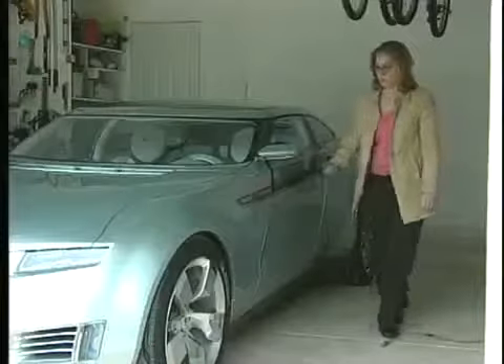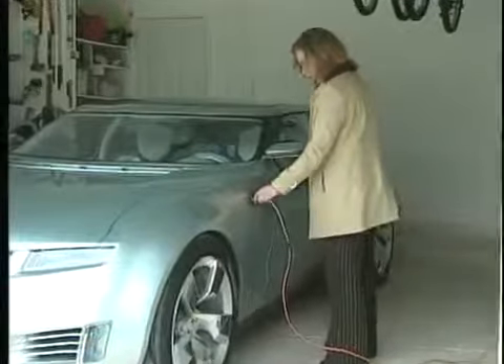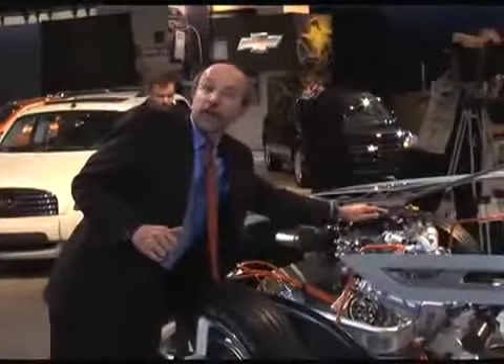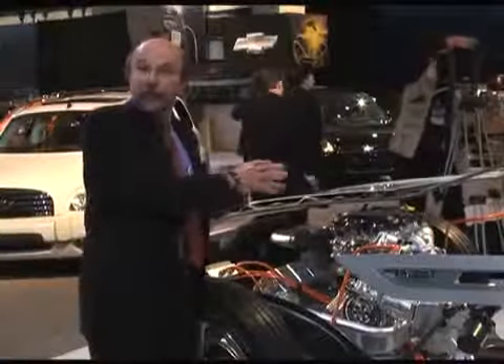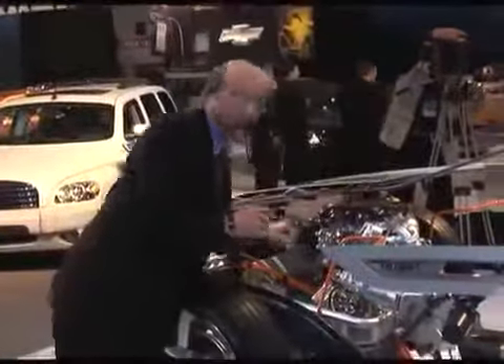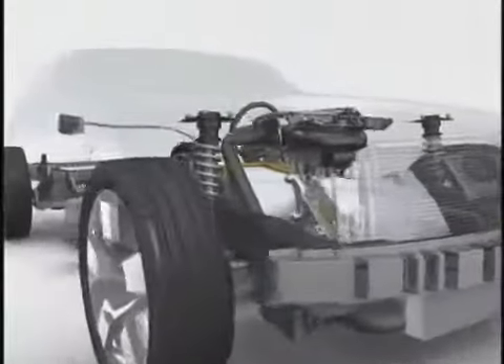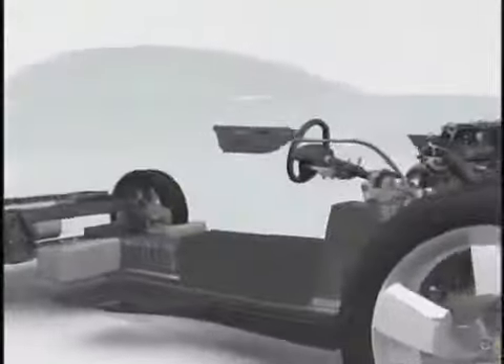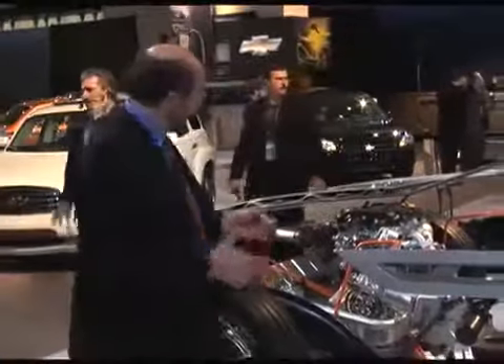If you can plug it in, you can recharge it. If you're on the road and you run out of that 40-mile range, this one-liter three-cylinder gasoline engine fires up — it's about 75 horsepower. It drives a 53 kilowatt generator that provides electricity to drive the front wheels and to recharge the battery. It can cruise at 70 miles an hour while it's charging the battery.